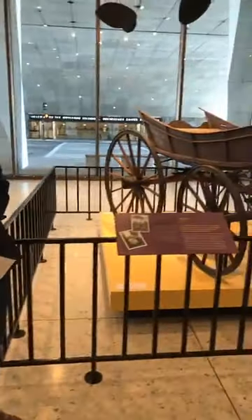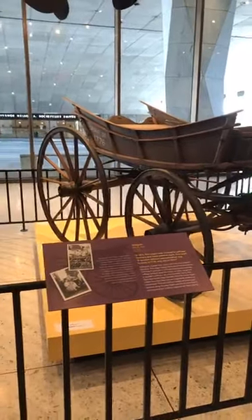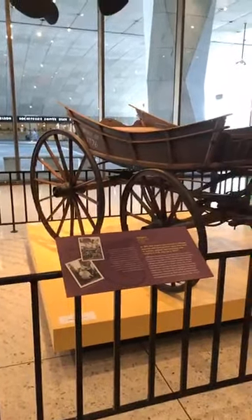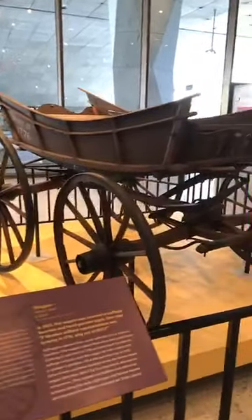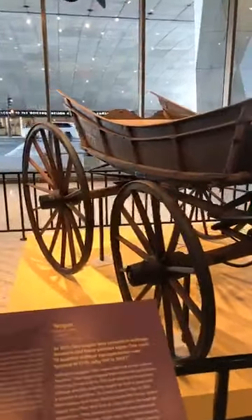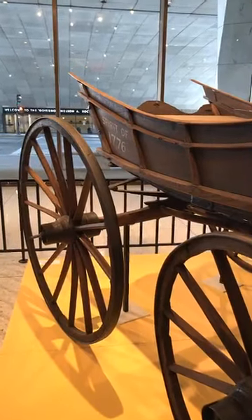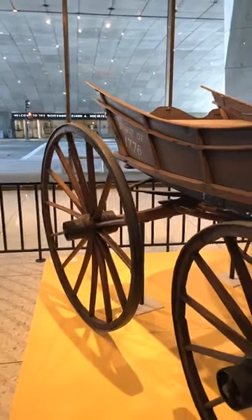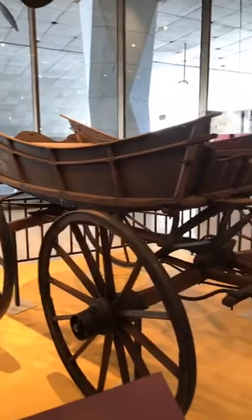I'm going to talk to you today about one of our most iconic history artifacts, the suffrage wagon. And my colleague Ashley Hopkins Benton will talk about the Susan B. Anthony quilt. So like I mentioned, this is one of our most iconic artifacts in the history collections here at the State Museum. It is the Spirit of 76 wagon. It came to us in 2007 as a donation from Marguerite Kearns.